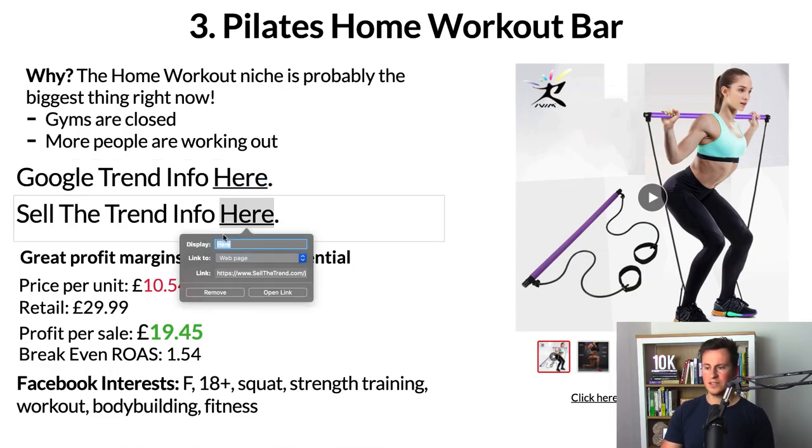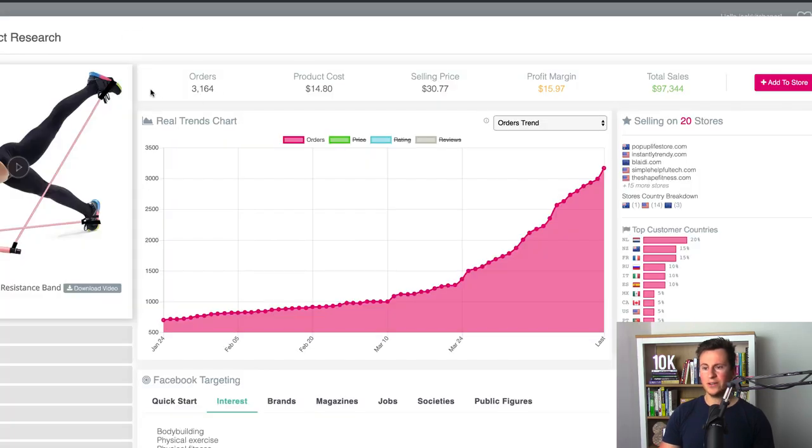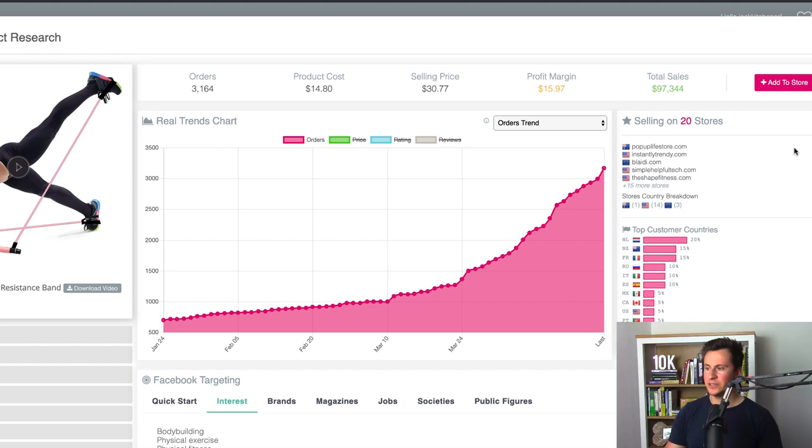People are clearly looking to buy this specific product, so why not give it to them and advertise it on Facebook? Looking at Sell The Trend data, we can see the amount of orders has just increased and increased since the beginning of the year. One very interesting piece of information is that out of the 20 stores they're currently tracking for this product, not a single one is based in the UK. This tells me there's a huge opportunity to be had. Most people go straight to the US when in fact there are better opportunities in other countries.